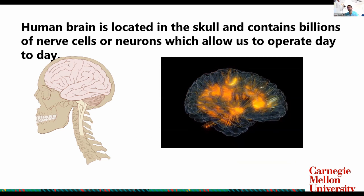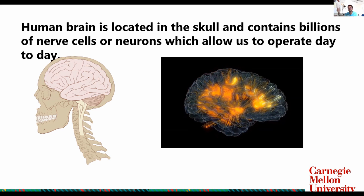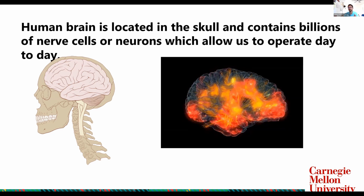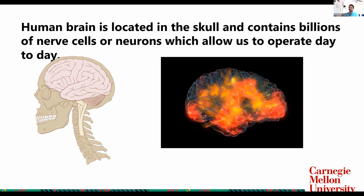Let's talk about the brain. The human brain is located in the skull and contains billions of nerve cells, or neurons, which allow us to operate day to day. These neurons are key to life and are key to whatever we do — to us seeing, touching stuff, and doing all the other things that we do day to day.